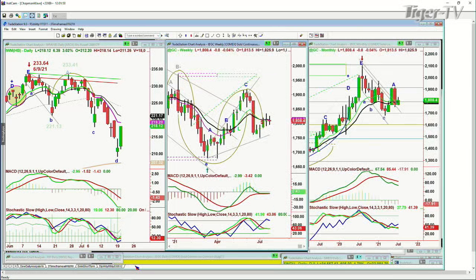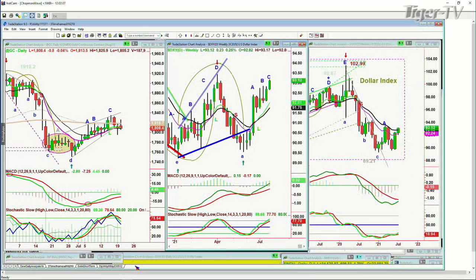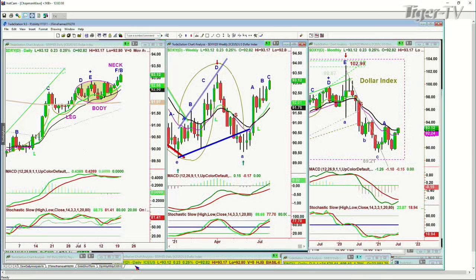And gold is down now — down 1 at 1808. It's really struggling here. But if you look at the dollar, the dollar is actually acting very well. The dollar is at a new recovery high — 93.12 on the dollar index, up 23 ticks. Very nice action here. It's getting very close to the 93.48 to 93.52 strong resistance area.